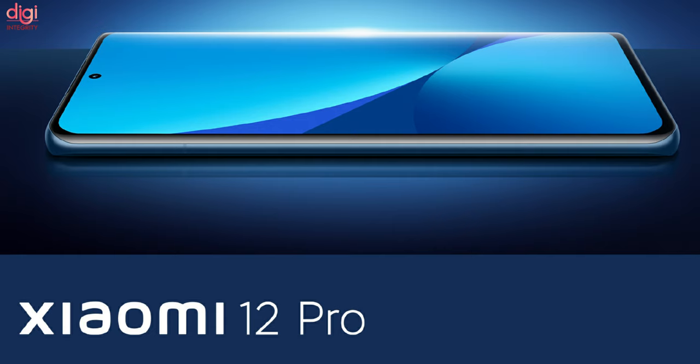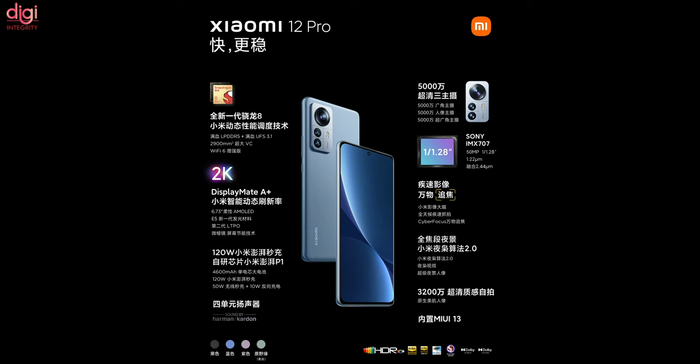The Xiaomi 12 Pro comes with a 6.73-inch 2K supervision display supporting 120Hz and a Snapdragon 8 Gen 1 processor. Its camera includes a 15MP Sony IMX707 wide-angle camera and a 15MP super-wide-angle rear camera. The selfie camera is 32MP, and it supports a 4600mAh battery with 120W fast charging.